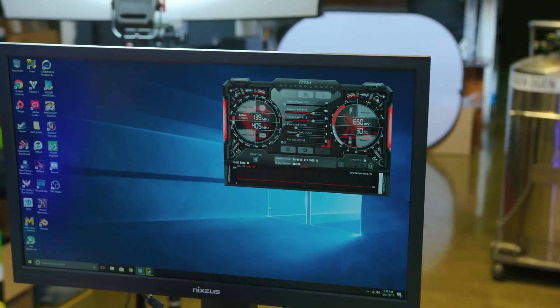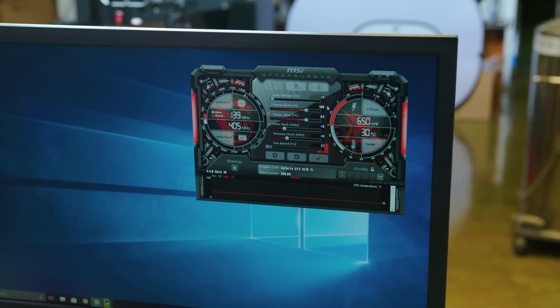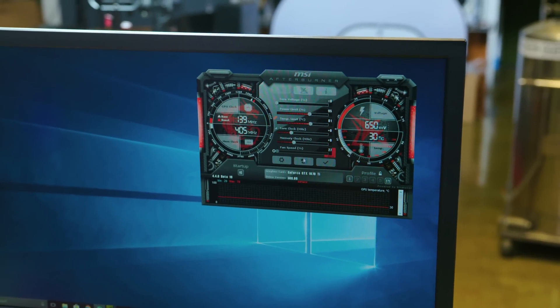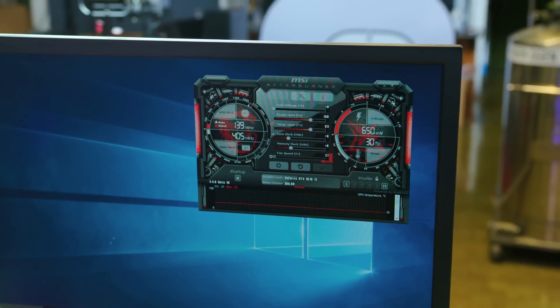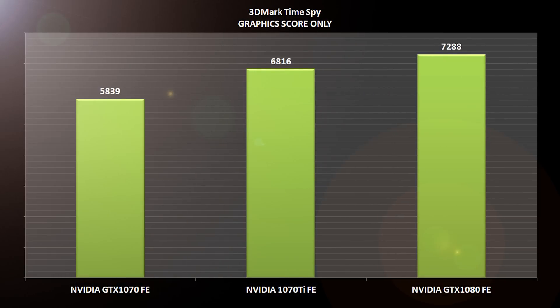Out of the box settings — this is MSI Afterburner, nothing special. You can still adjust and move all your sliders just like you want, so you can indeed overclock it. When it comes to TimeSpy at standard clock, we got a 6816 GPU score. The 1080 Founders had a 7288, and the 1070 Founders had a 5839. So it's actually closer to a 1080 than it is to a 1070, which explains why the AIBs are factory locked and cannot ship them faster than NVIDIA specs.